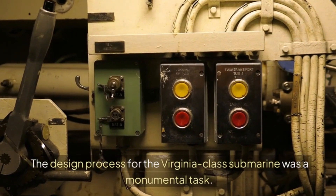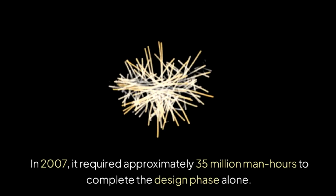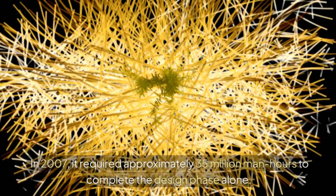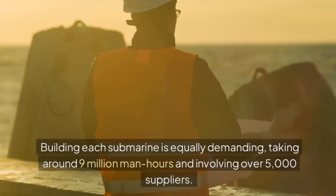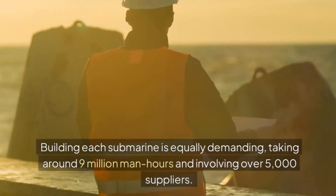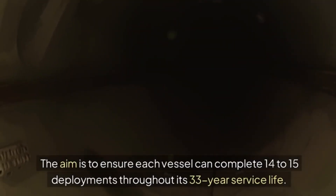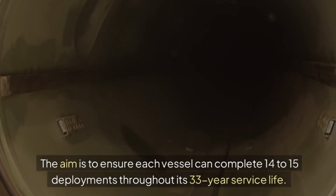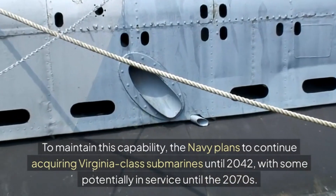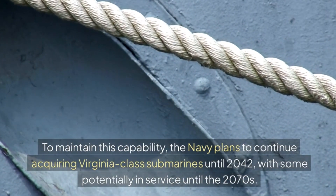The design process for the Virginia-class submarine was a monumental task. In 2007, it required approximately 35 million man-hours to complete the design phase alone. Building each submarine is equally demanding, taking around 9 million man-hours and involving over 5,000 suppliers. The aim is to ensure each vessel can complete 14 to 15 deployments throughout its 33-year service life. The Navy plans to continue acquiring Virginia-class submarines until 2042, with some potentially in service until the 2070s.